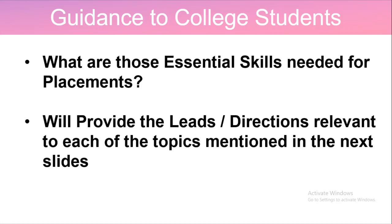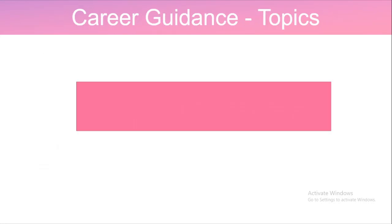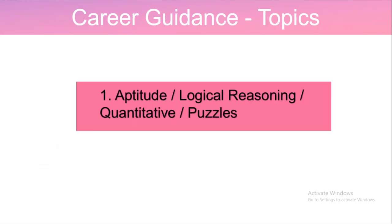This video will give you a broader picture of those essential skills needed for placements, and I will also provide leads and direction relevant to each of the topics. The topics include aptitude, logical reasoning, and quantitative puzzles.